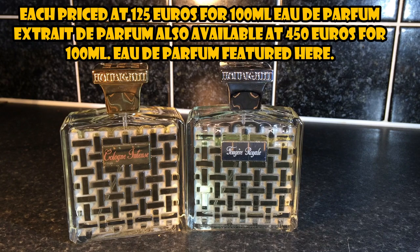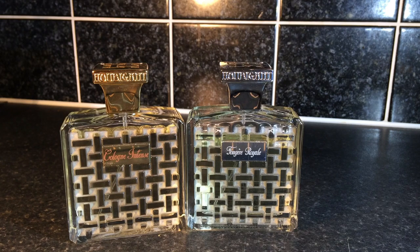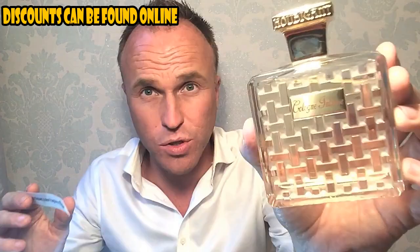The first one I'm going to be talking about today is Cologne Intense, actually the more recent of the two releases — this one came out in 2015. The perfumer is Luca Maffe. The idea, according to Houbigant, is that they've taken the classic citrus eau de cologne first created way back in the 18th century and they've tried to intensify that experience. They've kept the top notes but added a little bit more intensity and depth in the base without losing that essential summery citrus fresh feel.